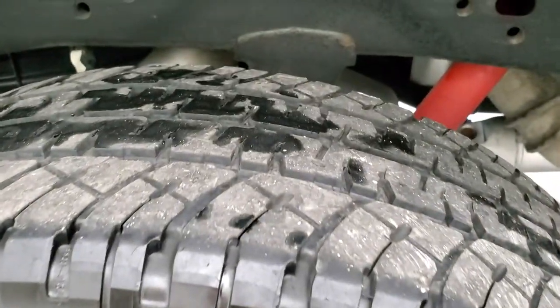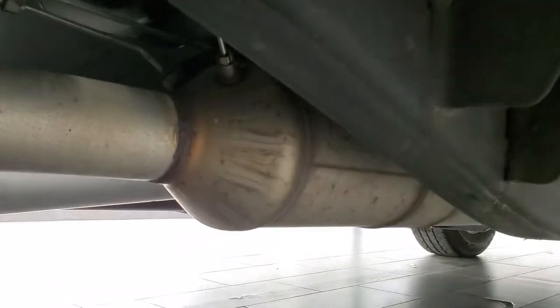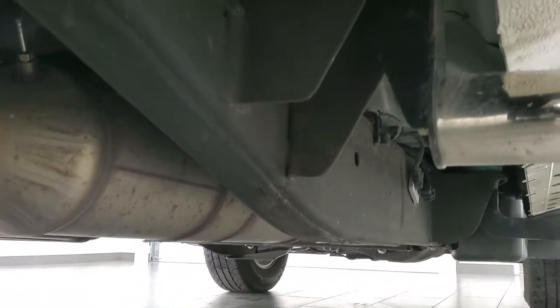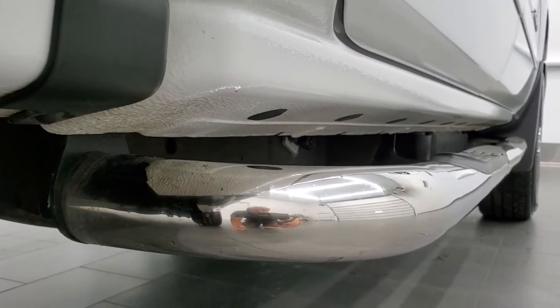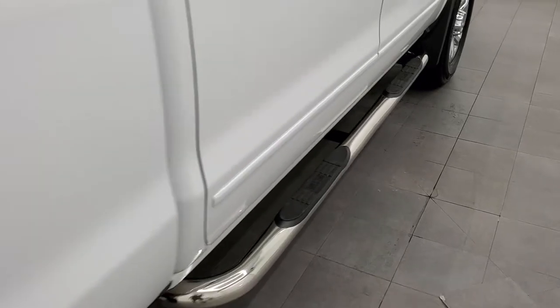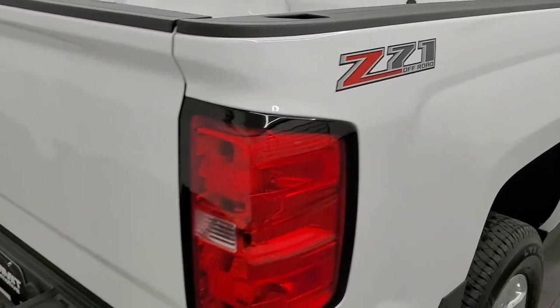The back tires have just as much tread as the front tires. Frame and underbody looks really good — it's like that all the way underneath. It has all of the remaining factory exhaust so it hasn't been altered in any way, and those lower rockers look great. It does come with a set of Westin chrome step bars. You get the Z71 stickers there.